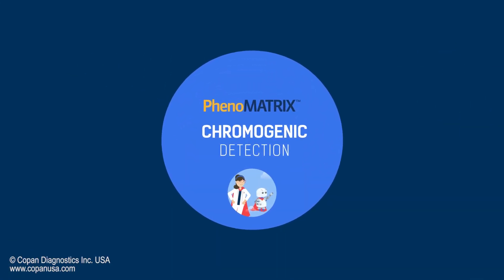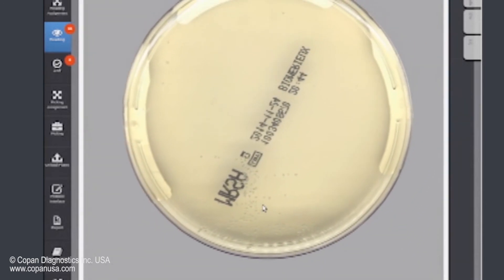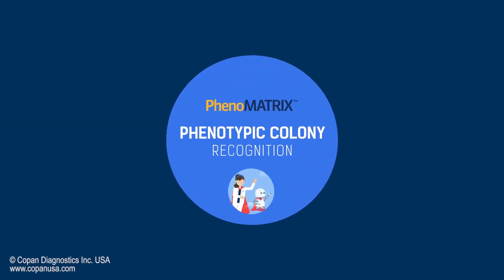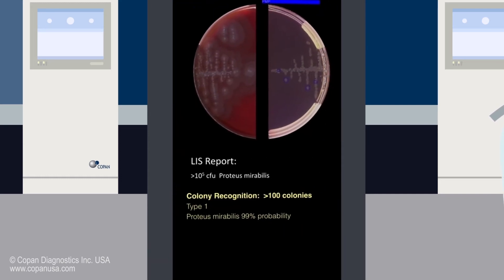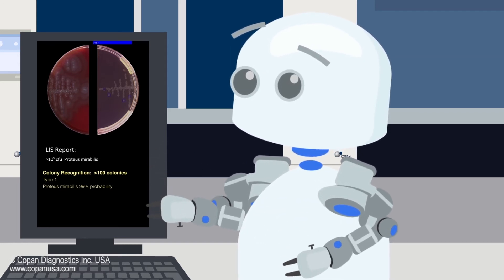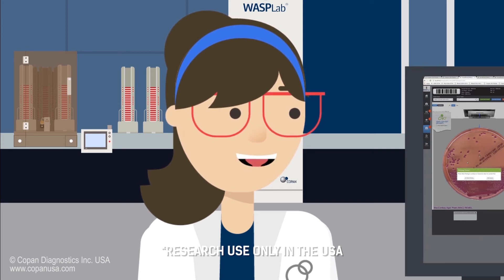Next is the chromogenic detection algorithm, which automatically detects color on the chromogenic media plates. Once again, this means fewer negative plates to look through, and the image analysis of this algorithm has been shown to identify colonies that may not have been seen by the naked eye. Phenomatrix examines the colonies present on the plate and compares them against a library of thousands of colony images to match the phenotypic characteristics and assign a predicted value. The algorithm can also see and alert when there is a mixed population of different bacteria growing.